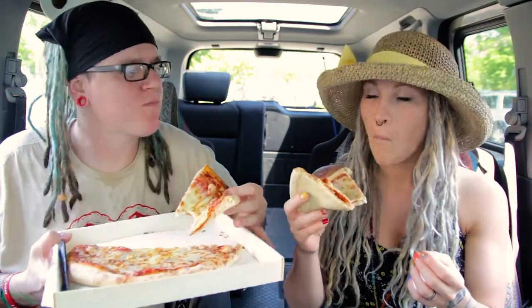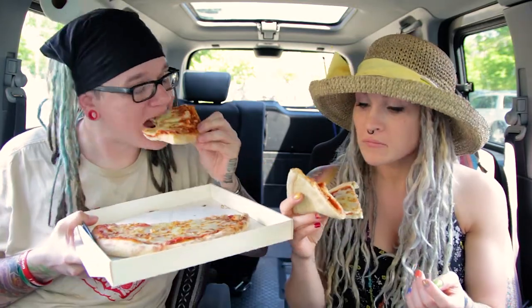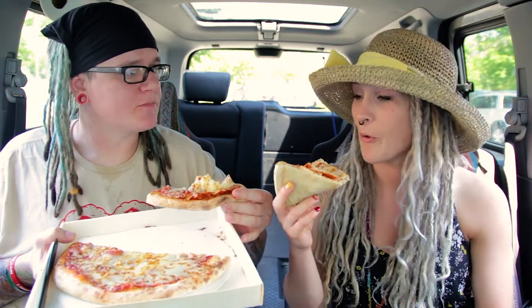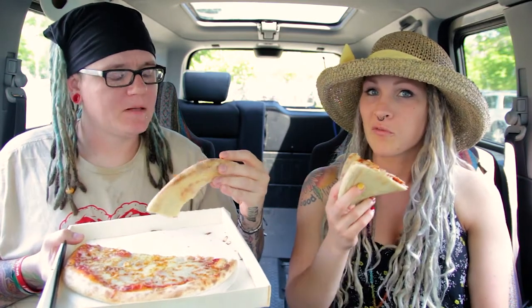Mmm. It does taste like the mall pizza, with a thicker crust. It's pretty good though — there's a lot of cheese on it. There's not a lot of sauce; the sauce is like normal pizza sauce. I like a saucy pizza. Could have a bit more sauce, but it's really good. The sauce tastes really good — it has a really good flavor.